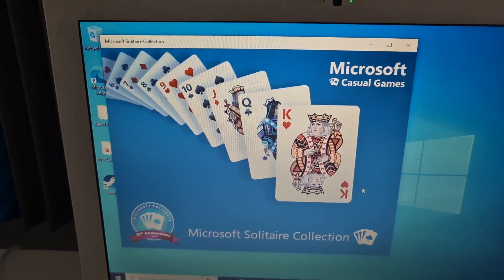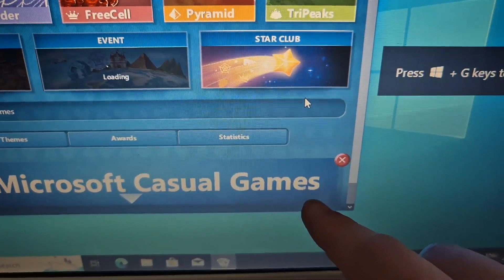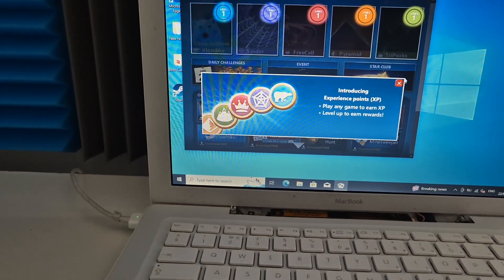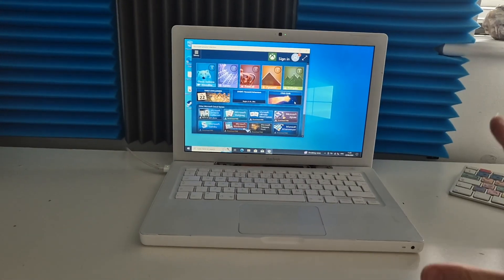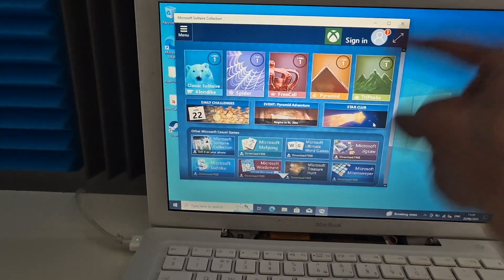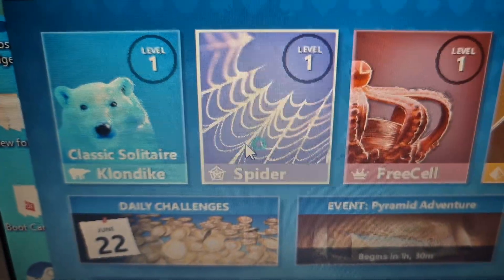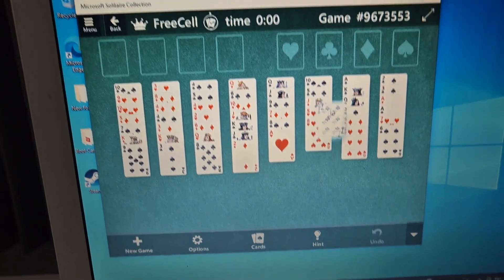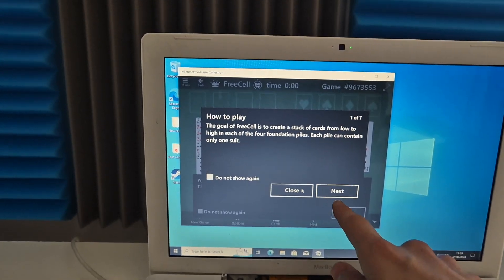Let's play some Microsoft Solitaire Collection — this is going to push this hardware to the absolute limit. It's actually lagging! It is lagging on Microsoft Solitaire Collection. Ladies and gentlemen, getting Microsoft Solitaire Collection to lag was the real achievement. We've got Klondike, Spider, FreeCell — this is just Windows XP stuff right here.